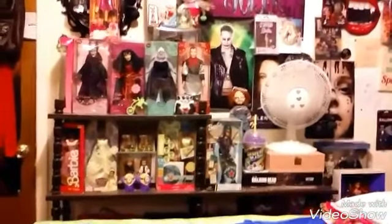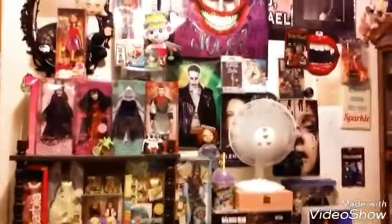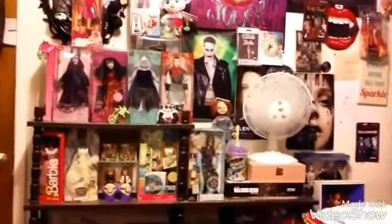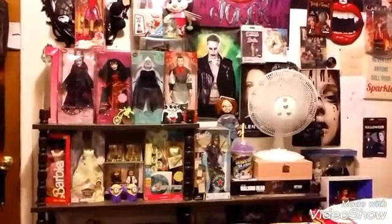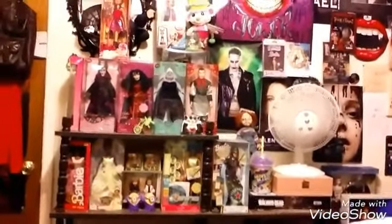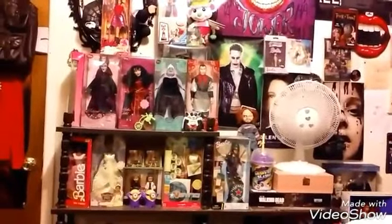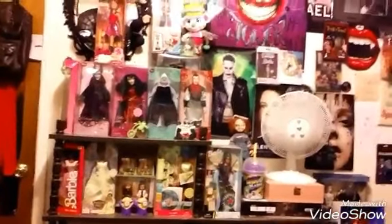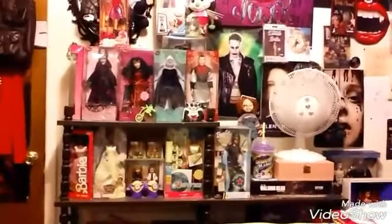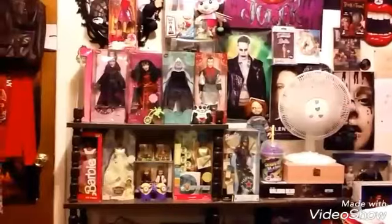Hi everybody, welcome to my channel. This is Loretta McCobb and today I am going to do a haul video. It's stuff from everywhere like Target, Dollar Tree, and stuff like that. I'll tell you where it's from and I will get started on my video.